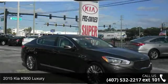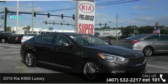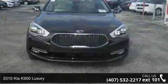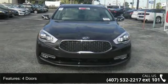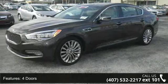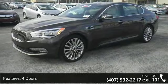Check out this 2015 Kia K900 Luxury. If you are looking for an automobile with great features, look no further. Enjoy these notable features: 4 doors, 4 wheel ABS brakes, 420 horsepower,